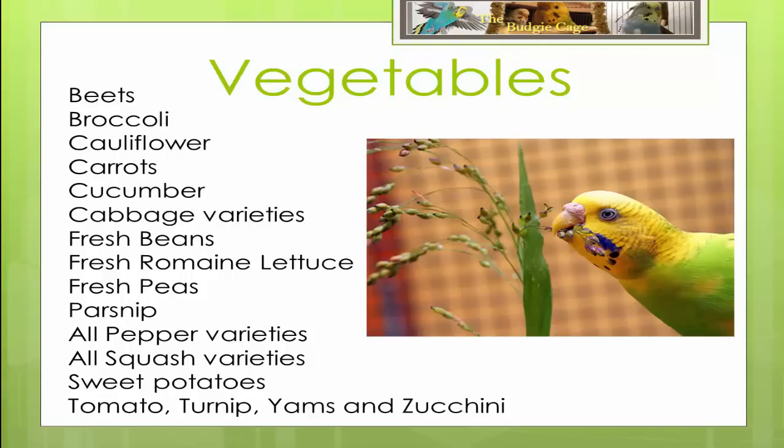Budgies love vegetables, which are a great source of vitamins and minerals, helping your budgie stay happy, healthy and energetic. Safe vegetables include beets, broccoli, cauliflower, carrots, cucumber, all cabbage varieties, fresh beans, fresh romaine lettuce, fresh peas, parsnip, all pepper varieties, all squash varieties, sweet potatoes, tomato, turnips, yams and zucchinis.